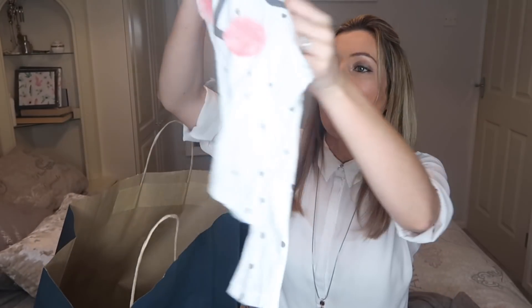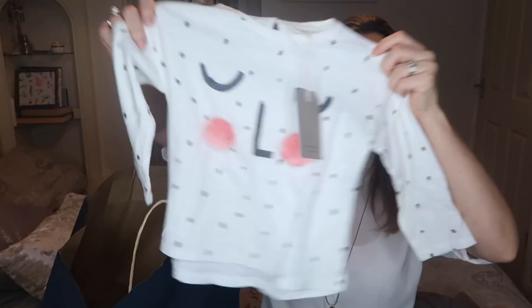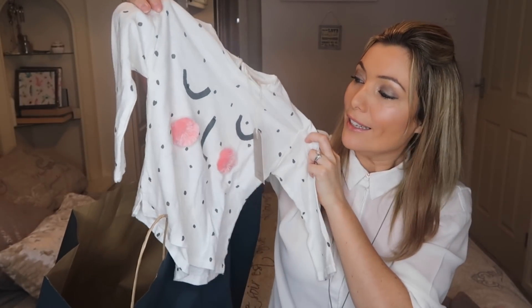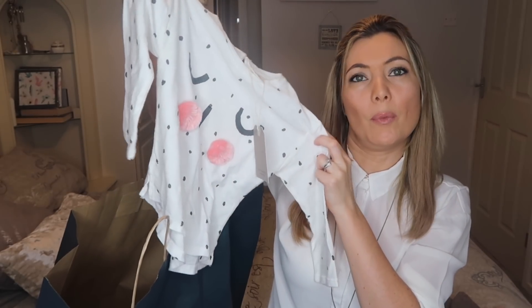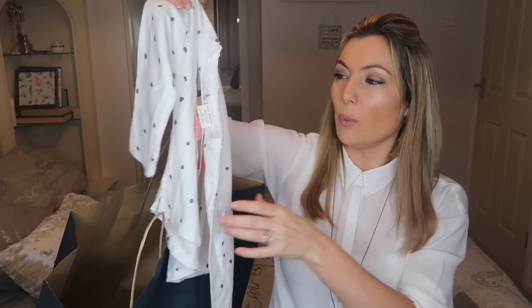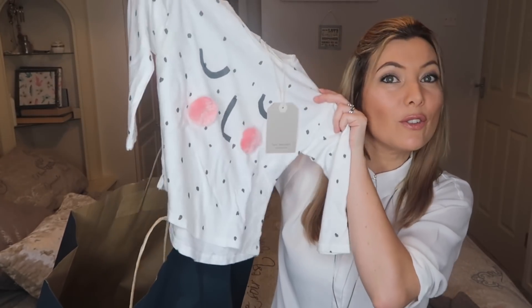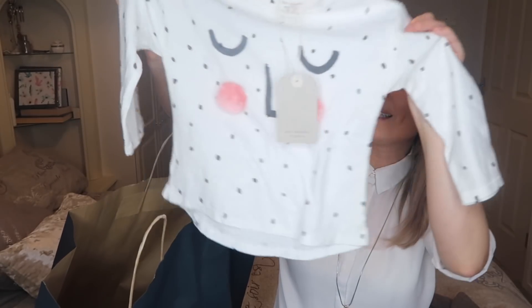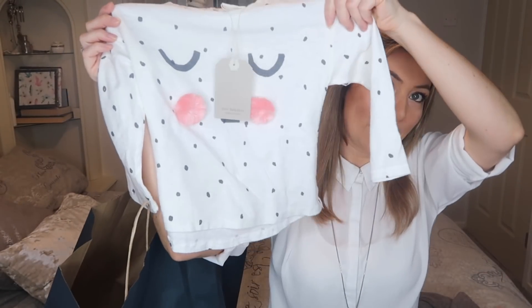Then I got another top because she always needs tops — they always get worn. Sophia's tops from when she was Sienna's age, I had to throw most of them out because they get a bit dirty and worn. So I thought I'd buy lots of new fresh ones. I just thought this one was really, really sweet with the little cheeks that are actually a little bit fluffy. And that was $9.99.